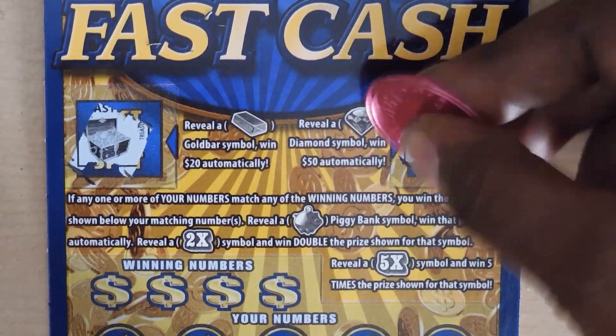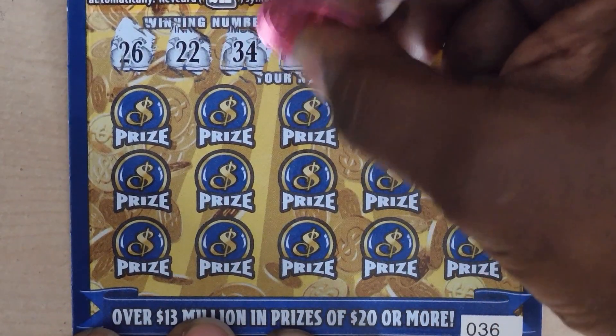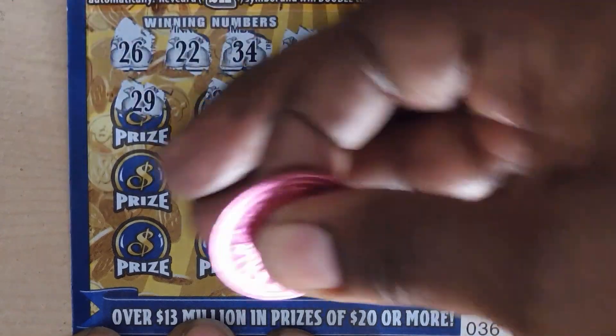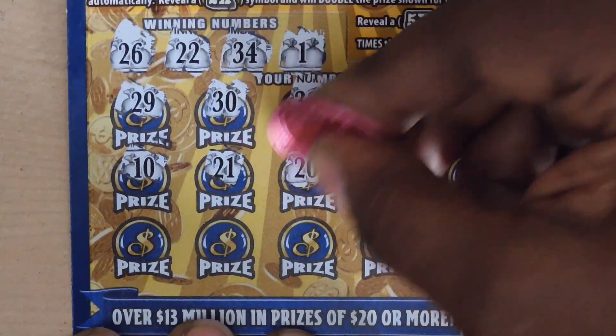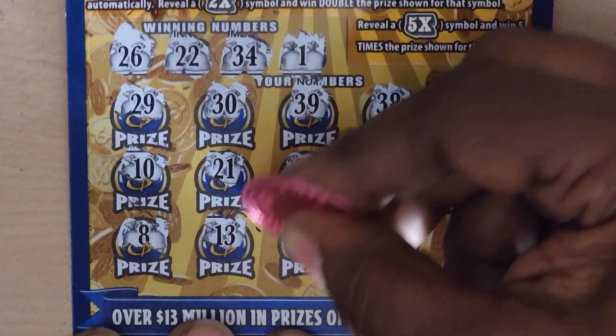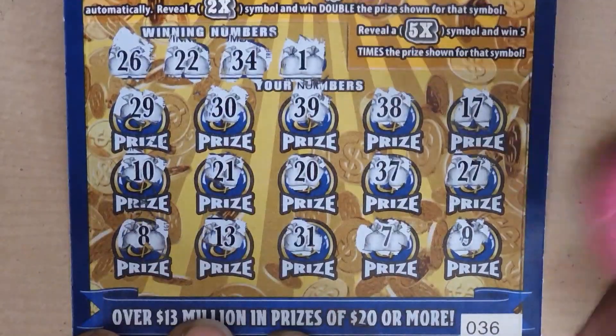Starting with the $20 and $50 bonus spots — no bonus. Numbers are: 26, 22, 34, 1, 29, 30, 39, 38, 17, 10, 21, 20, 37, 27. Last row: 8, 13, 31, 7. Last chance: 9. No matches.